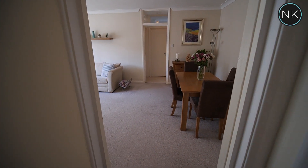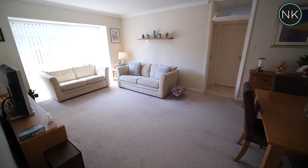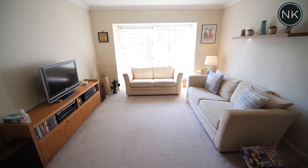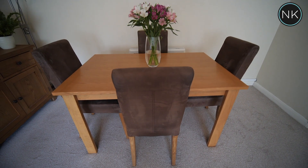You will see that this is a lovely bright and extremely spacious lounge stroke dining room, lots of natural light through that huge front window and as you can see space for a TV area and even a separate dining area.